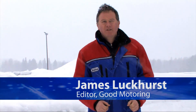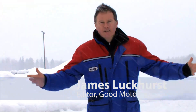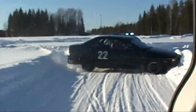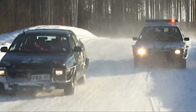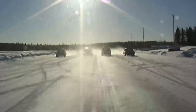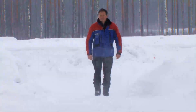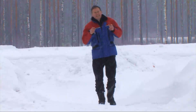Welcome to this GEM Motoring Assist video on the challenges of driving in winter conditions. Winter doesn't get much more spectacular than this — we're in Finland where there's snow as far as the eye can see and the temperature is several degrees below freezing. Extreme winter conditions are something many of us have to deal with only very occasionally, but when the snow hits it's guaranteed to bring the whole road network to a standstill.